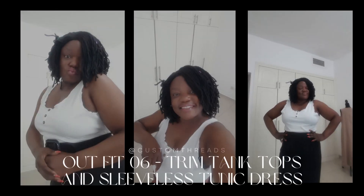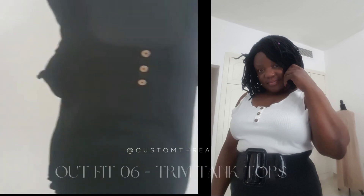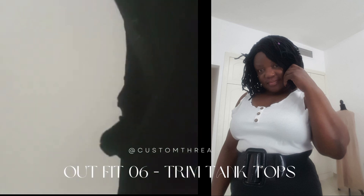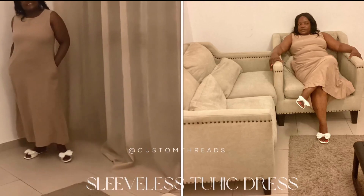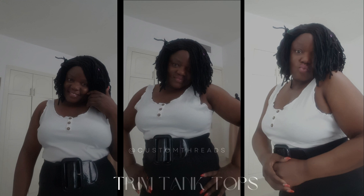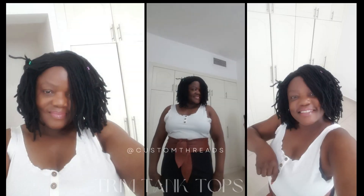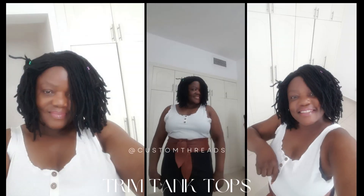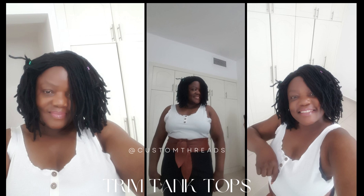Outfit number six: trim tank tops and sleeveless tunic dress. Trim tank tops are my go-to for a more casual and laid-back vibe. They are perfect for those days when I want to keep it simple yet trendy. When I'm in the mood for a flowy and relaxed outfit, the sleeveless tunic dress comes to the rescue. My style is all about comfortability, sustainability, and breathability — anything that makes me comfortable during this hot summer.